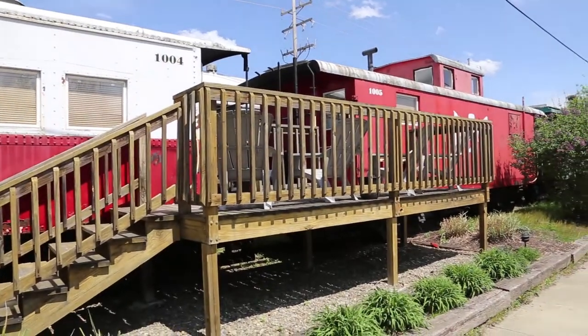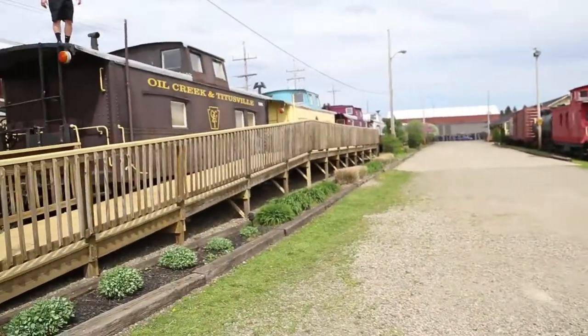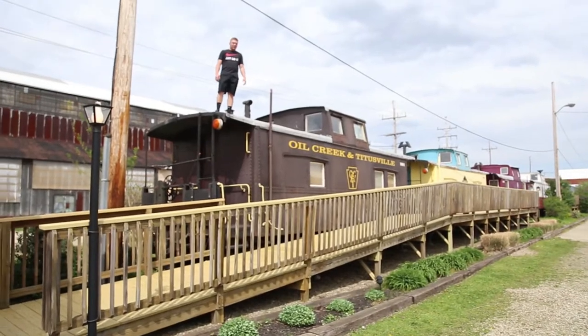I had to go up a ladder to get on one of the roofs and I was scared to death, and he just jumps from roof to roof to roof.